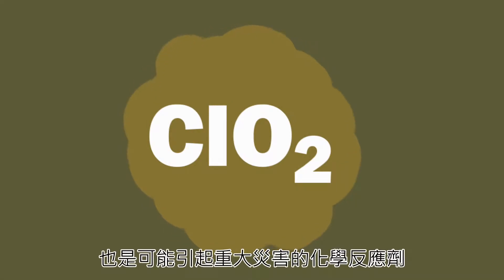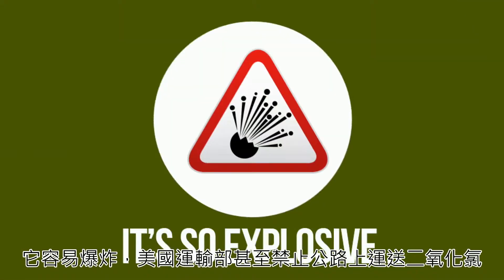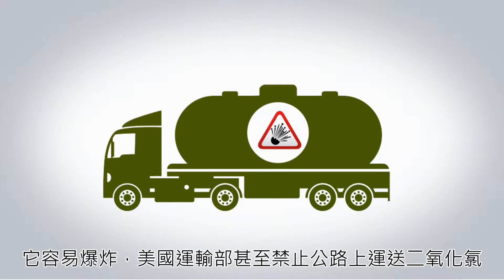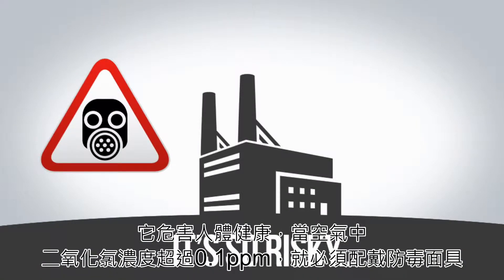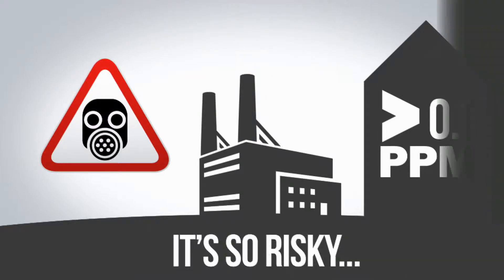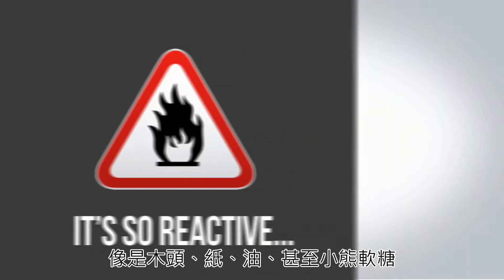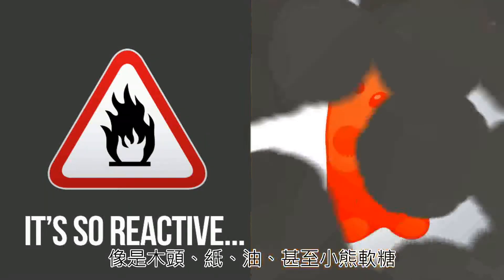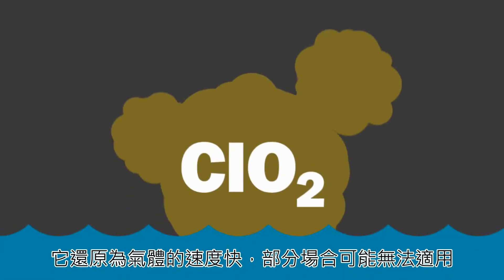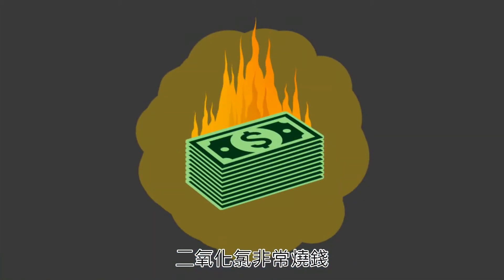Chlorine dioxide — the solution and its precursors are extremely hazardous. It's so explosive that the US Department of Transportation won't allow you to transport it. It's so risky that gas masks are required when off-gassing exceeds 0.1 parts per million in the air. It's so reactive that its precursors violently react with organics like wood, paper, oil, even gummy bears. It off-gasses so quickly it may not be effective in certain applications. And to top it off, chlorine dioxide is very expensive.